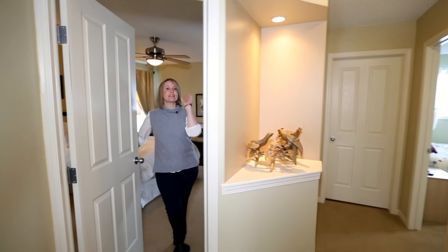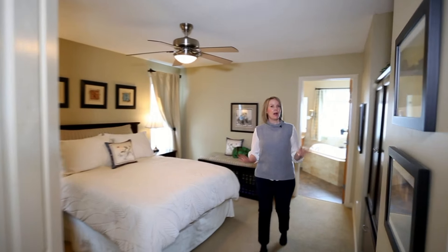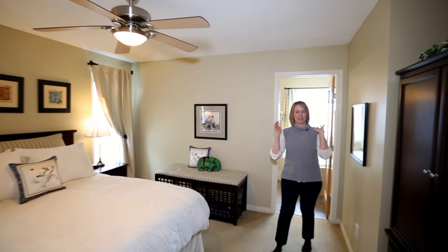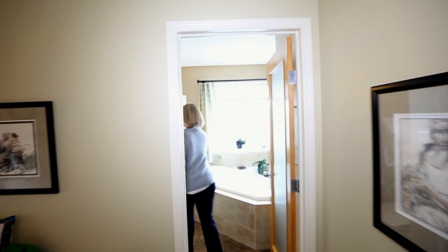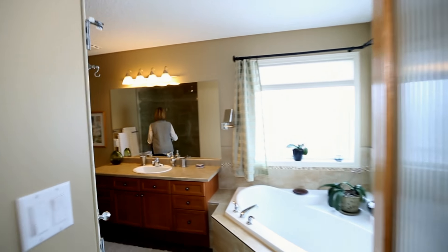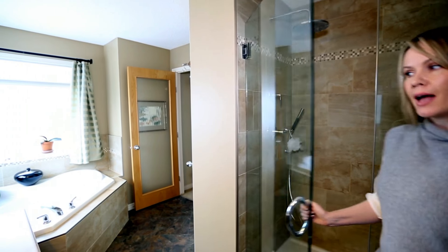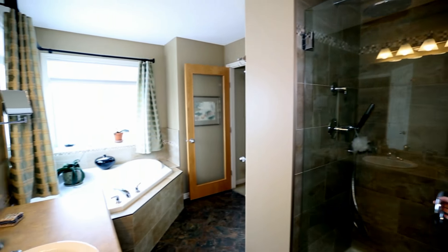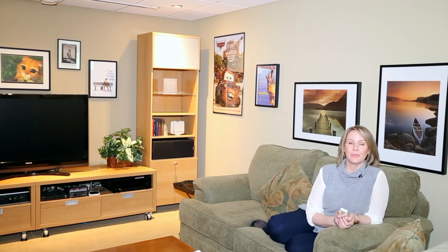Number five: this home has four spacious bedrooms, all big. And the best part about your master bedroom is your master ensuite — check out your gorgeous new walk-in glass shower and a corner tub. This ensuite is perfect.